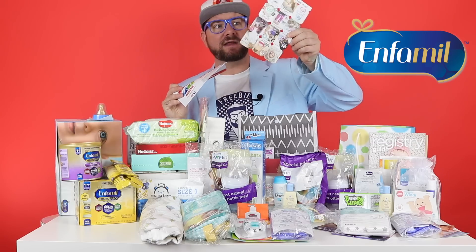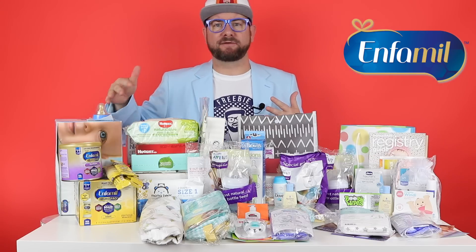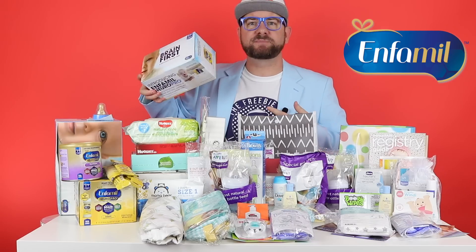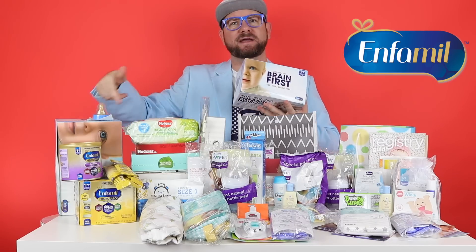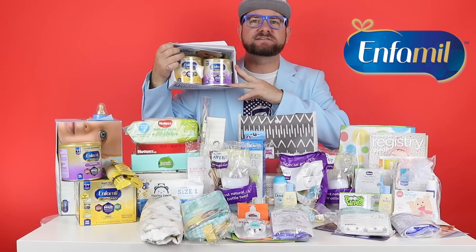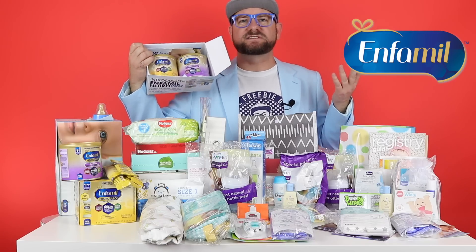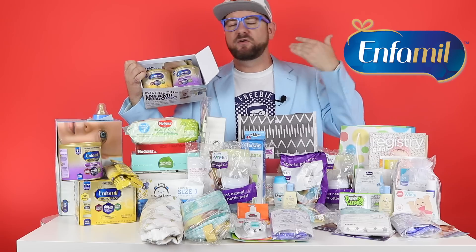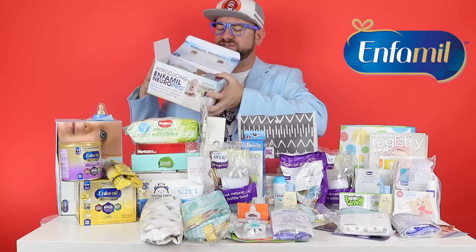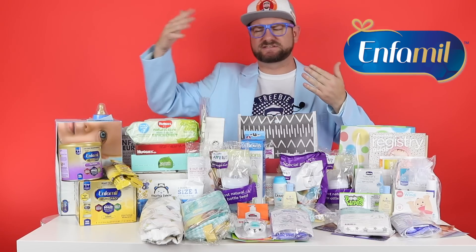Those gift card-style items are actually high-value coupons — the products are a bit expensive and you do have to pay shipping, but they're really good discounts. This was actually not my first box from Enfamil. I got another box too, and look — two cans of formula. So in total I have three or four full-size things of formula I got completely free just for signing up. No credit card information or anything — it's completely free.